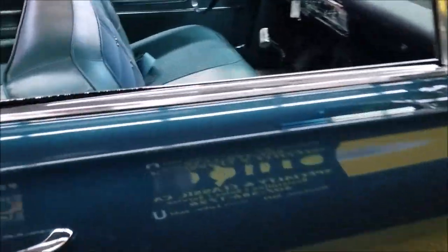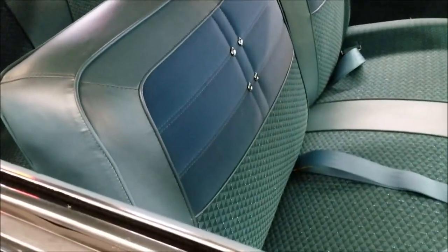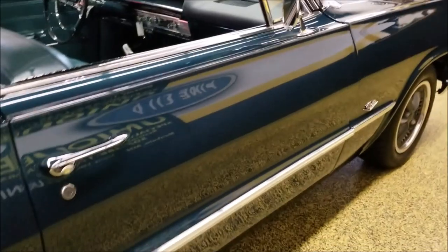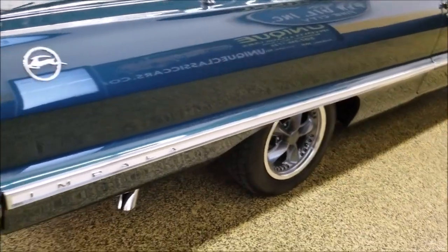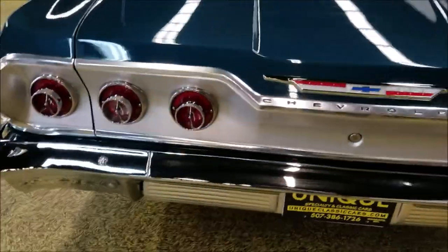Take a peek at the interior — it has been redone in a kind of era-correct cloth and vinyl look. There's your four-speed, and there's a more modern stereo in it with a classic look. Riding on Foose custom wheels, with dual exhaust coming out each side below the rear quarters.